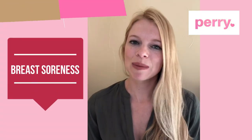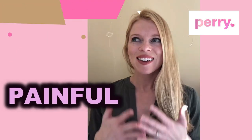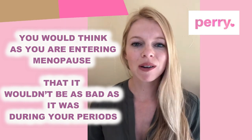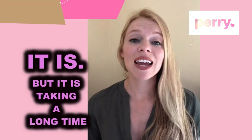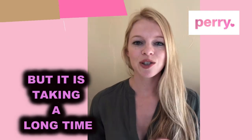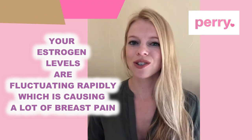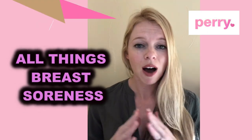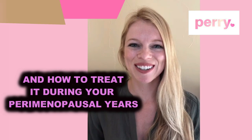Breast soreness is one of the 34 symptoms of perimenopause and it's an absolute pain. You would think as you're entering menopause it wouldn't be as bad as it was during your periods, pregnancy, or puberty. It should be getting better, but it's taking a long time. As you're in your perimenopausal years, your estrogen levels are fluctuating rapidly, which is causing a lot of that breast pain. Today on the Peri Channel we're going to be talking about all things breast soreness and how to treat it in your perimenopausal years.